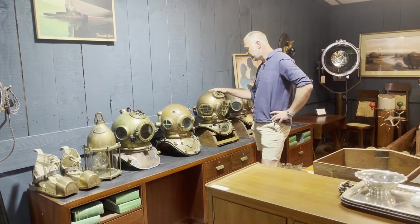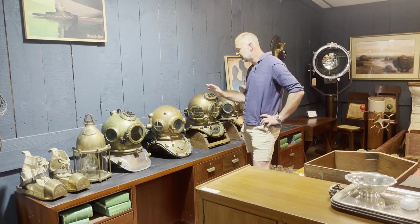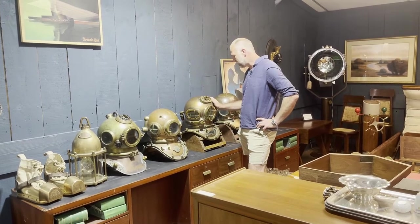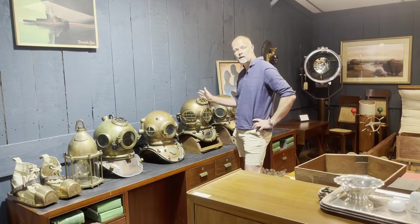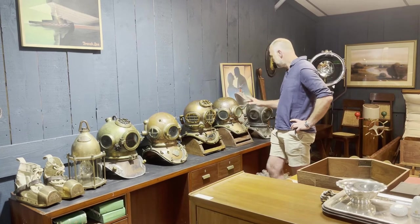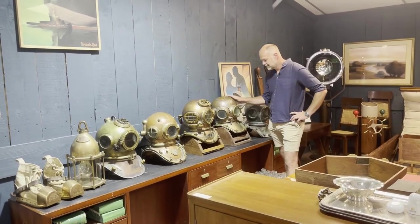My favourite — this Morse 12-bolt from about the 1960s, in incredibly good condition, all matching numbers, and a gorgeous looking hat. In fact, this one's featured on the Diving Heritage website, that sort of virtual museum that you divers will know all about.